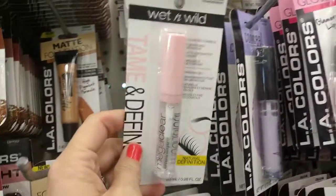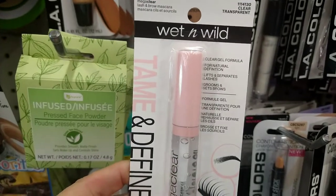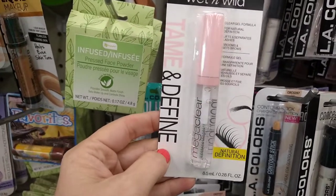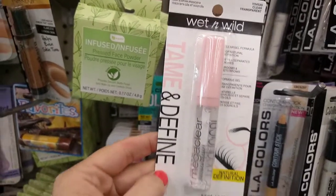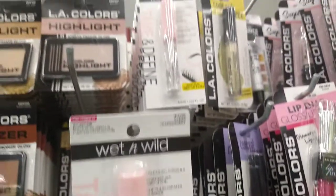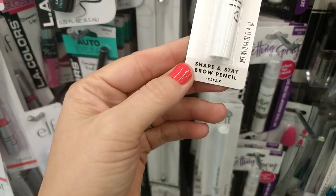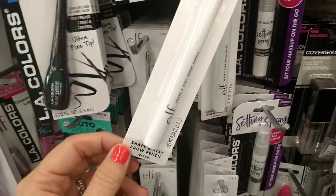This is new — or at least the first time I'm seeing it. This is the Wet n Wild Tame and Divine clear gel for your lashes and brows — Mega Clear Lash and Brow Mascara, natural definition. They have quite a bit. I'm going to grab one for me and Elizabeth to try. There's also the e.l.f. Shape and Stay brow pencil — I'm going to try one of those as well.